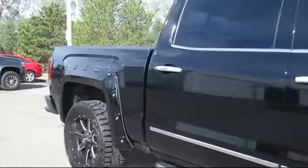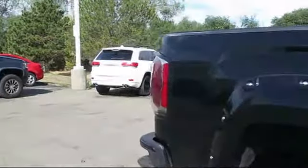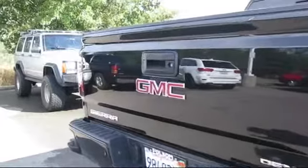It also features heated front seats, climate control, Bose premium audio system, steering wheel controls, power sunroof, auto high beam headlamp control, and has less than 10,000 miles on the odometer.